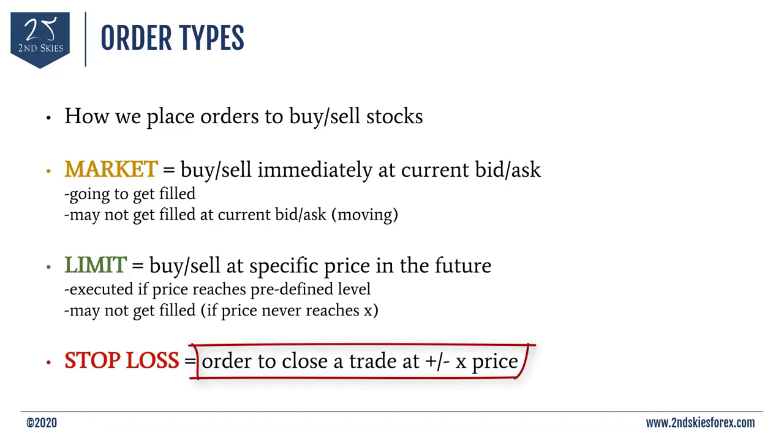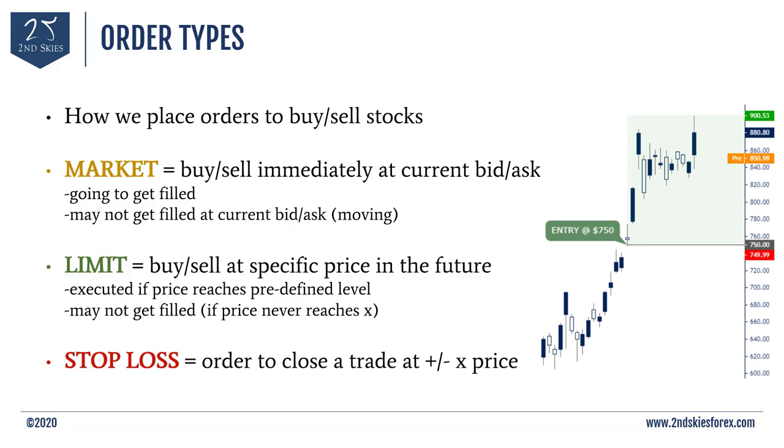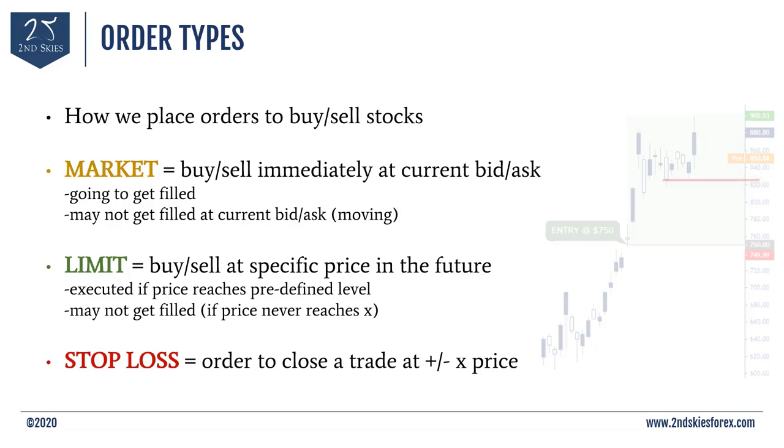The third type of order is called a stop loss — an order to close your trade if it goes up or down to a specific price. For example, say you own Tesla at $750 and it's currently around $850, giving you $100 per share in profit. If you don't want to own Tesla anymore if it drops to $825, you set a stop loss order at $825. If or when Tesla gets down to $825, it will close your trade and lock in the profit at that price. These are the three most important order types you will be trading.